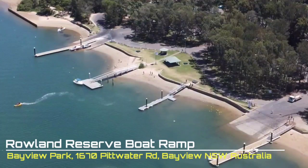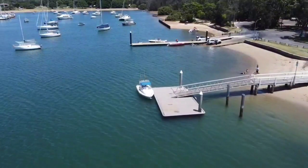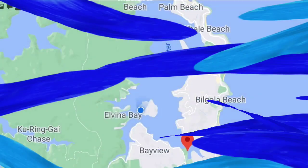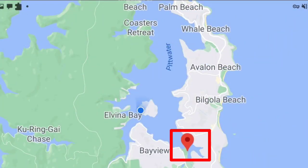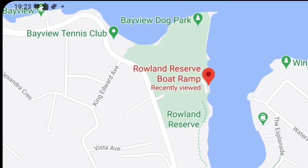A quick review of the Roland Reserve boat ramp. I was only there for one day, but to be honest it's quite a good boat ramp. It does get pretty packed. Here's the map location if you want to know where it is — it's up in the Northern Beaches area, in the suburb of Bayview.